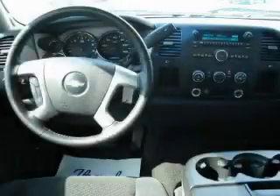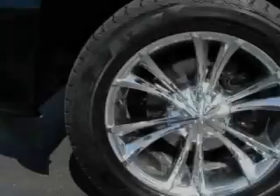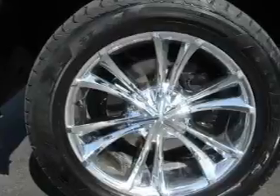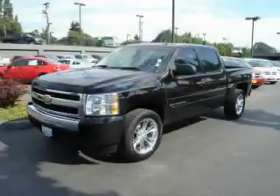The steadfast eight-cylinder engine, connected to a smooth shifting automatic transmission, delivers reliable and solid performance. Contact us today and schedule your opportunity to see this truck in person.